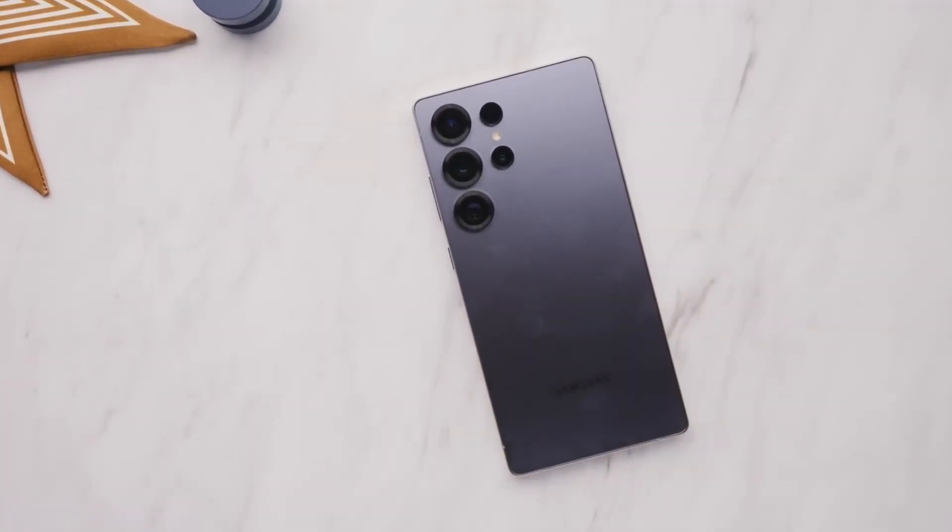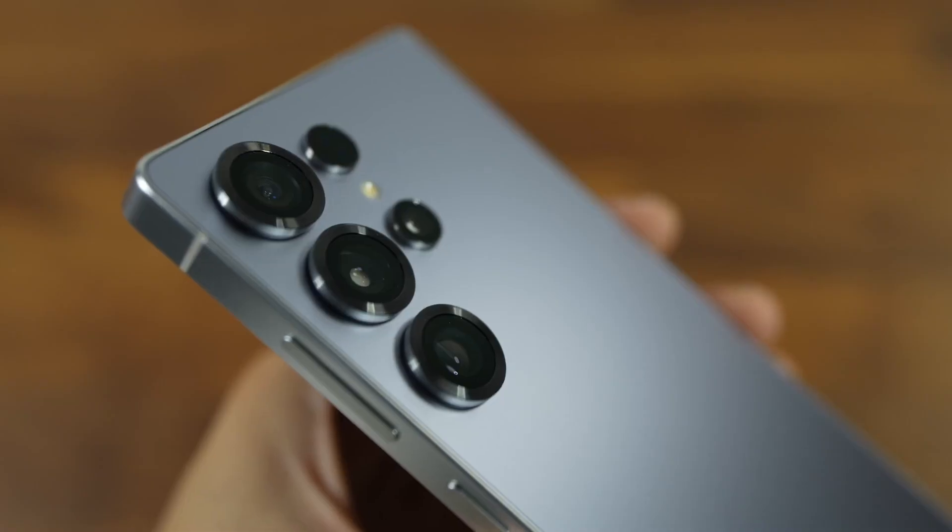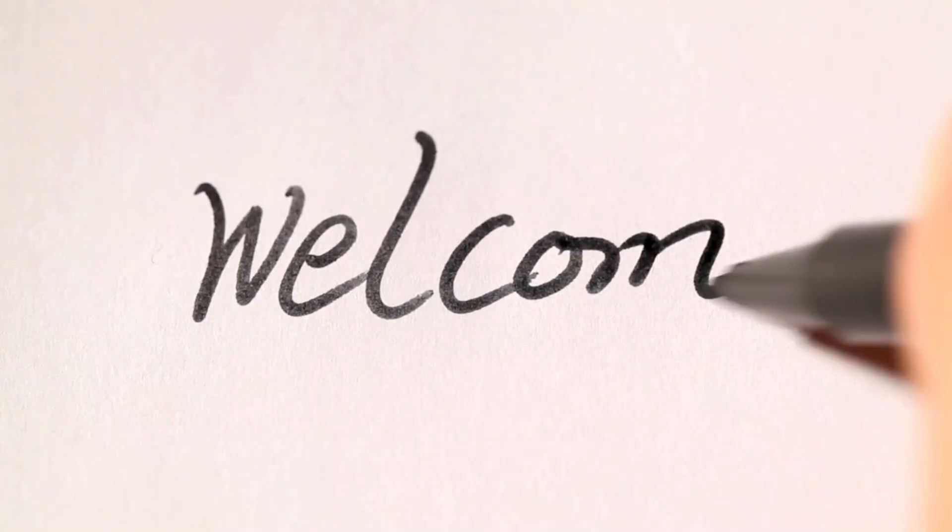You'll want to stick around, because some of these leaks reveal secrets that could completely change how we think about flagship phones.